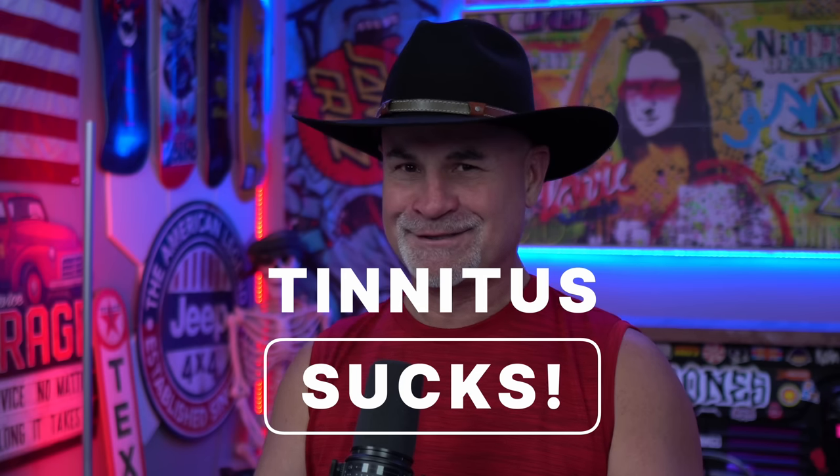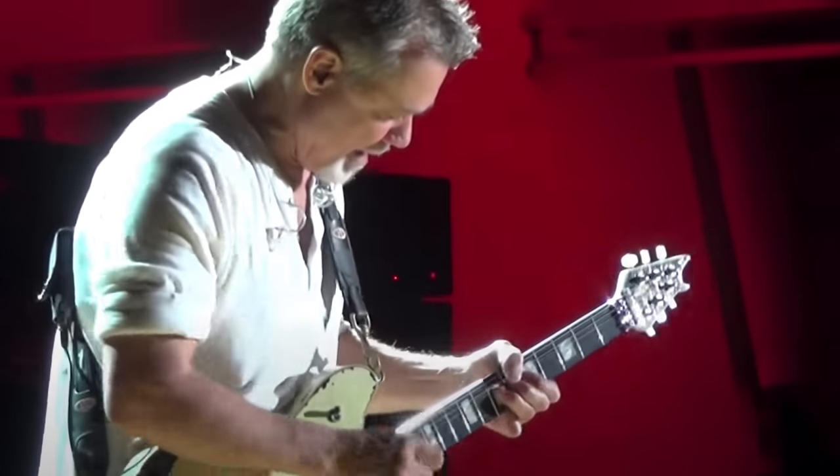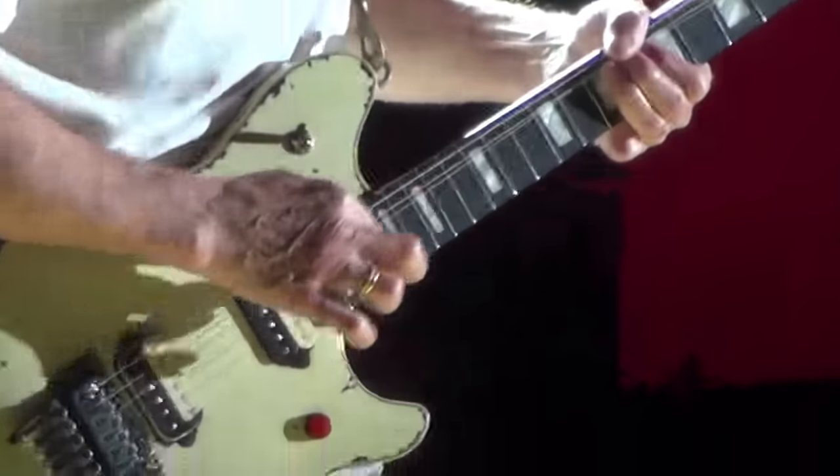Tinnitus is 10%, but the tinnitus is debilitating — like it is for me. Tinnitus sucks. My solution has always been noise everywhere — music on, noise machines.